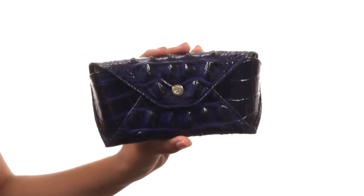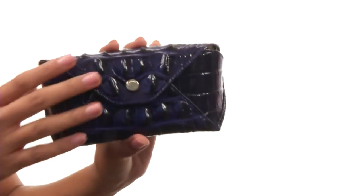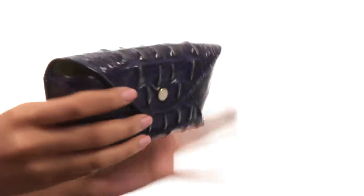Hey friends, it's sunshine here and we are taking a closer look at a beautiful eyeglass case from Brahmin. We are looking at a really sleek and chic eyeglass case that is made of leather material. As you can see it is textured.